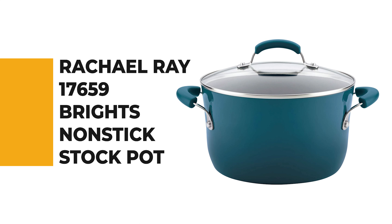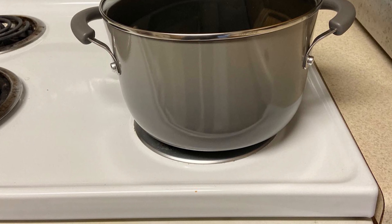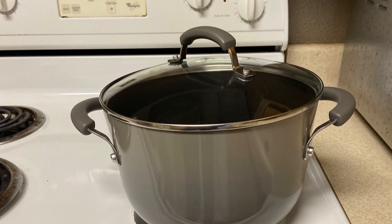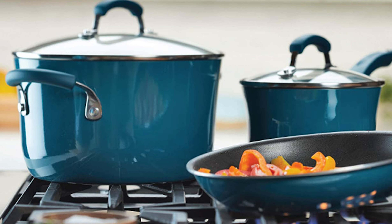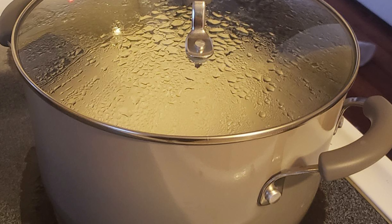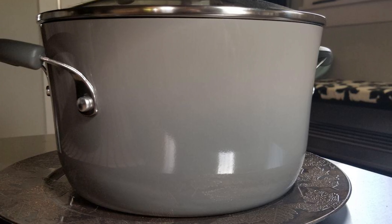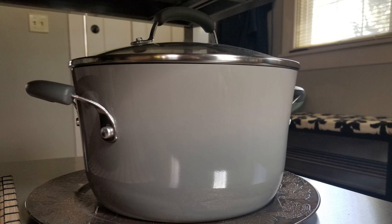Number 5: Rachel Ray 17659 Bright's Nonstick Stock Pot. If you're unsure how often you'll use a stock pot, this Rachel Ray model is a generally safe decision. It is perfect as a large-capacity pasta pot and features a stylish two-tone porcelain enamel exterior that delivers a warm pop of color to the kitchen. The durable aluminum construction promotes even heating, helping to reduce hot spots. It is oven-safe to 350 degrees Fahrenheit, includes a lifetime limited warranty, a shatter-resistant glass lid that seals in heat and moisture, and grippy dual-riveted side handles.